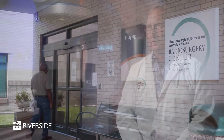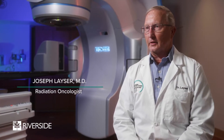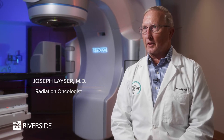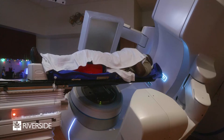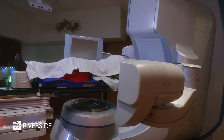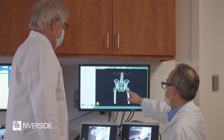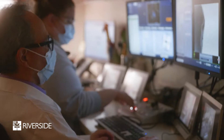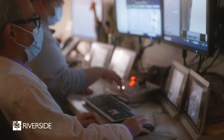Riverside Radiosurgery Center has a method of stereotactic radiation which is starting to replace other treatments. The stereotactic treatment is basically a way of planning the treatment for ultimate precision. If the prostate is not overly enlarged, we can treat it with the stereotactic method. The results in terms of curing prostate cancer will be the same.